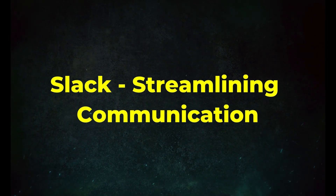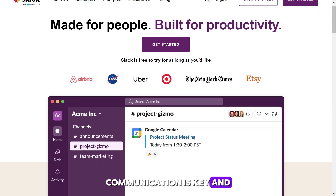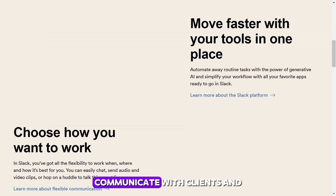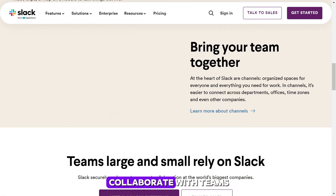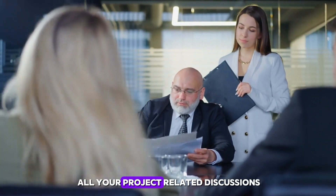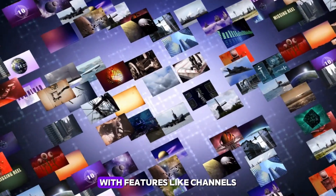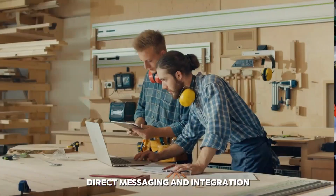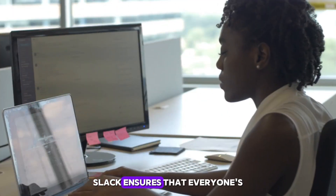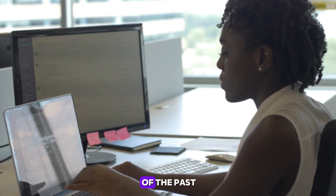Tool 3: Slack — streamlining communication. Communication is key and Slack is here to unlock it. Slack revolutionizes how freelancers communicate with clients and collaborate with teams. It's more than a messaging app; it's a hub for all your project-related discussions, files, and updates. With features like channels for different projects, direct messaging, and integration with other tools, Slack ensures that everyone's on the same page, making miscommunication a thing of the past.